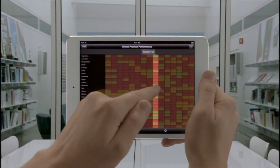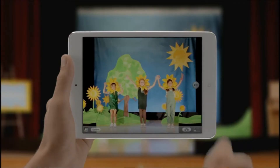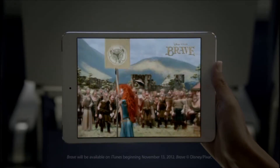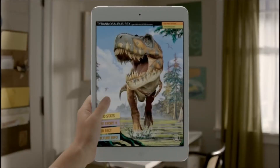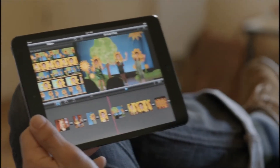It has a dual-core A5 chip for fast fluid performance, both FaceTime and iSight cameras. It gets a full 10 hours of battery life, and it runs more than 275,000 apps made just for iPad. These aren't scaled-up phone apps. These are powerful apps that take full advantage of iPad Mini's beautiful display.